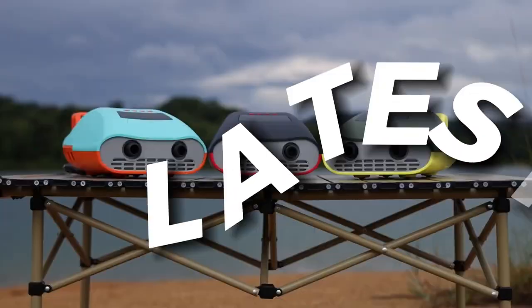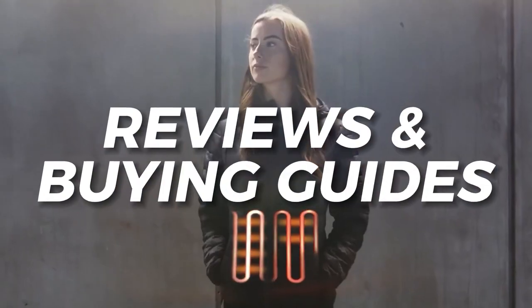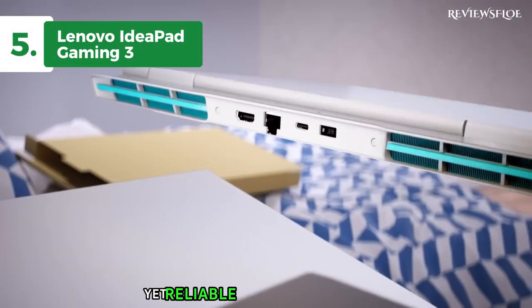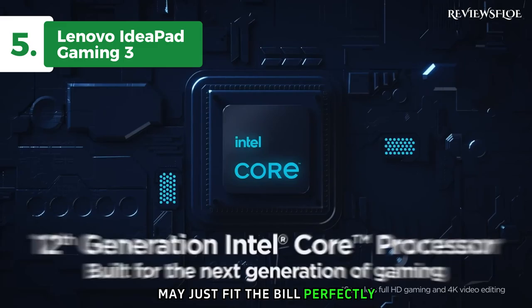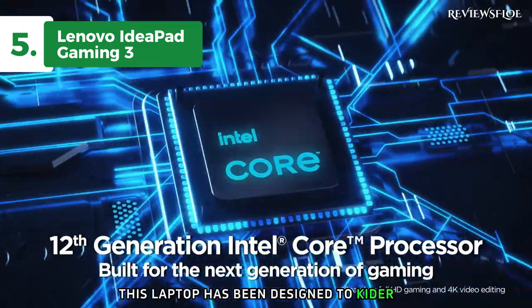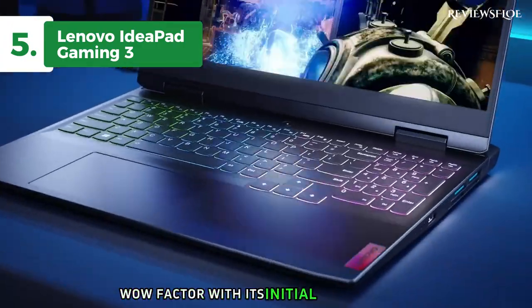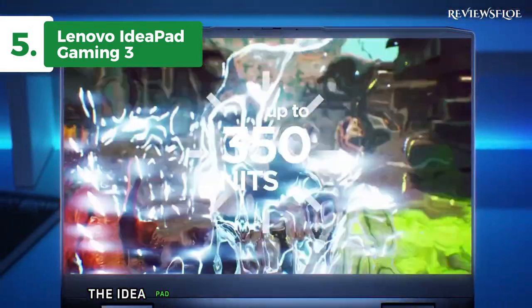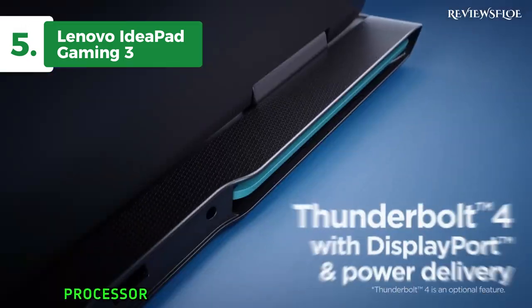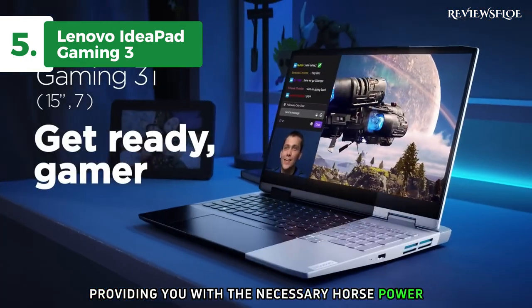Now let's get started. In search of a budget-friendly yet reliable gaming laptop in 2024, the Lenovo IdeaPad Gaming 3 may just fit the bill perfectly. This laptop has been designed to cater to your gaming needs without burning a hole in your pocket. Although it might not create an immediate wow factor with its initial presentation, it proves its worth with its gaming capabilities and upgradability options. The IdeaPad Gaming 3 is powered by a mid-tier AMD processor and a slightly advanced NVIDIA graphics chip, providing you with the necessary horsepower to run your favorite games.